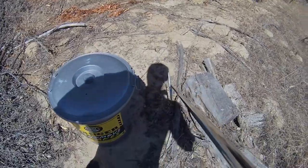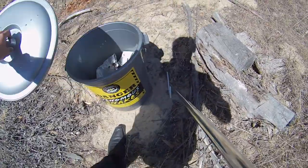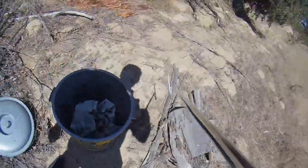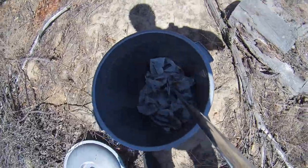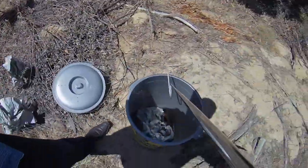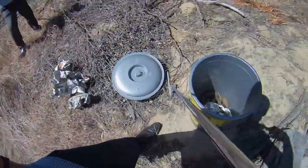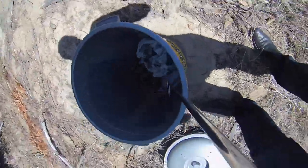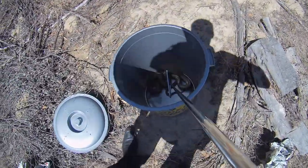Hey guys, Willem from Blauberg Snake Rescue here. I just picked up this nice big mole snake — I'm just going to show it to you now. Mole snakes are not venomous, but they do have a pretty vicious bite. People often think they can capture them themselves, but that's quite a risky take, because an adult mole snake like this has about 200 teeth. And if it's in a bad mood and decides to bite you, it's definitely not going to be pleasant.